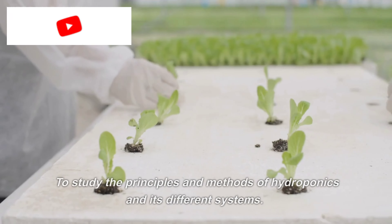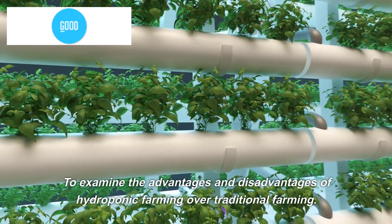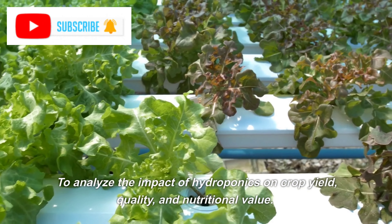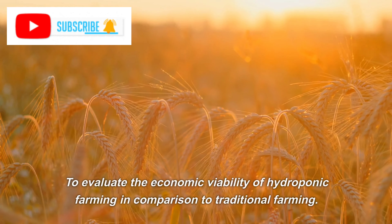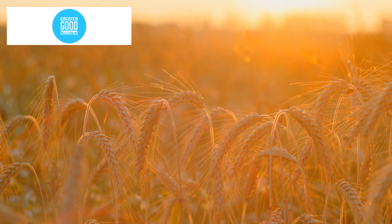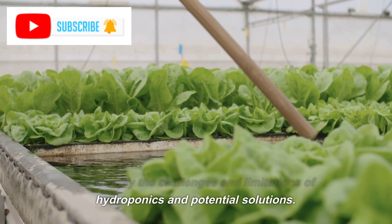Objectives. To study the principles and methods of hydroponics and its different systems. To examine the advantages and disadvantages of hydroponic farming over traditional farming. To analyze the impact of hydroponics on crop yield, quality, and nutritional value. To evaluate the economic viability of hydroponic farming in comparison to traditional farming. To identify the challenges and limitations of hydroponics and potential solutions.